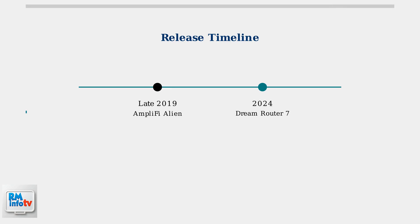Looking at the timeline, the Amplify Alien was released in late 2019, while the Unify Dream Router 7 is much more recent, launching in 2024. This five-year gap represents significant advances in networking technology.